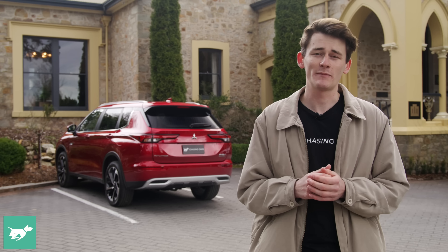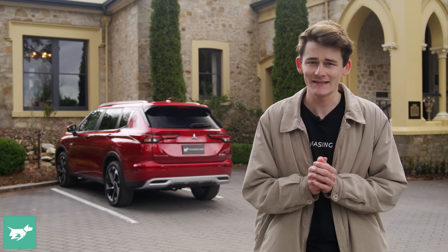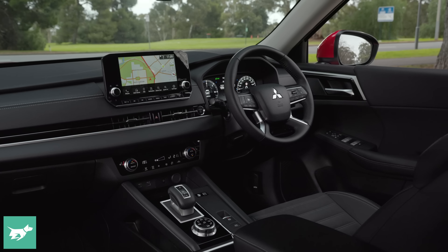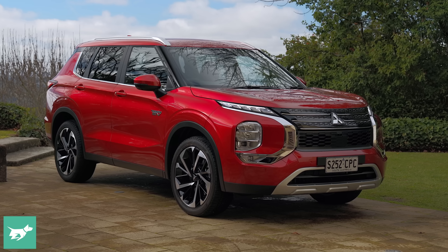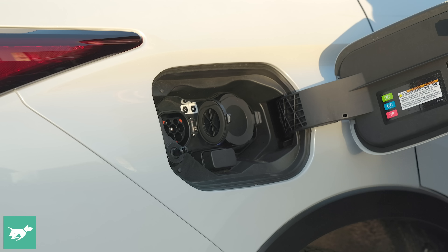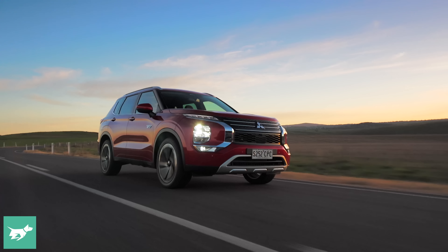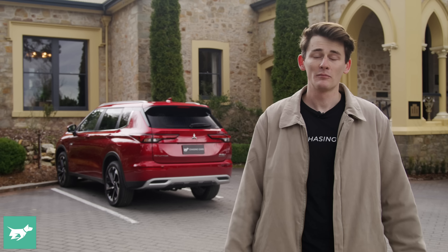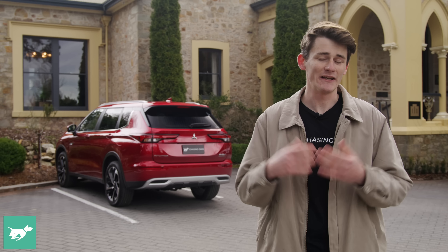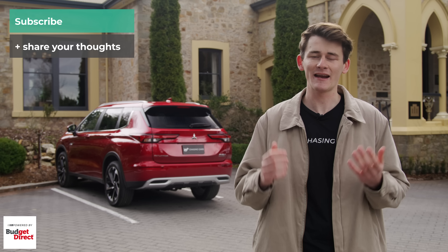The new Outlander plug-in hybrid may be more expensive than the vehicle it replaces, but the longer all-electric range, added practicality of seven seats, and new interior all add up to a vehicle that feels much more complete. Whether it's worth the money is up to you and whether the plug-in hybrid system works for your lifestyle to save money on fuel. There's still some final suspension tuning to be done to make this car really work on Australia's tough back roads. But it is a worthy option, and the electric-only range in this plug-in hybrid model is pretty interesting.